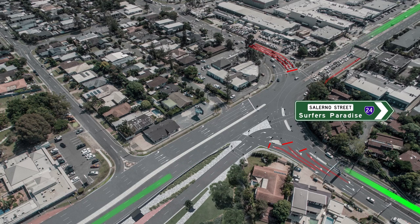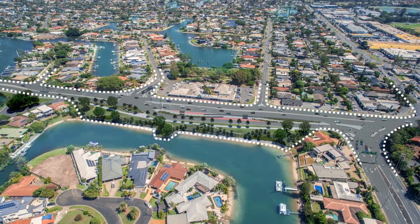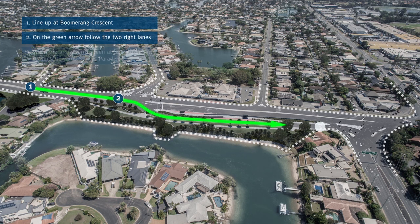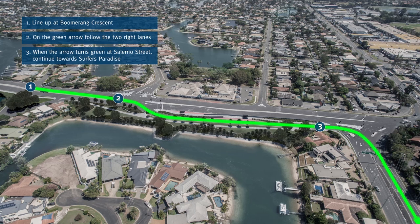It is as easy as one, two, three. Line up at Boomerang Crescent. On the green arrow, follow the two right lanes. When the arrow turns green at Salerno Street, continue towards Surfers Paradise.